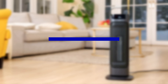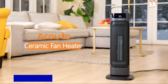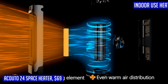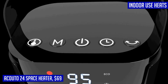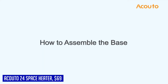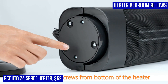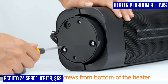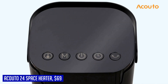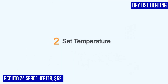Winter can be chilly, but with the Akuto 24 space heater you can transform any room into a cozy oasis. This portable electric heater is perfect for indoor use, whether you're in the office or relaxing in the bedroom. With fast-heating ceramic elements, this heater quickly warms up small to large rooms, ensuring long-lasting comfort throughout the winter season. It even has a built-in timer and auto shut-off features for added peace of mind, plus wide 90-degree oscillation and a built-in fan to distribute warm air evenly.